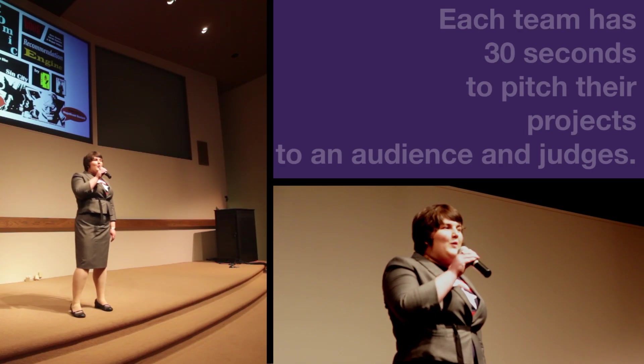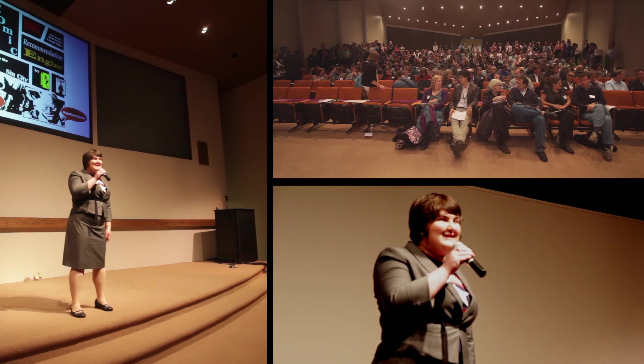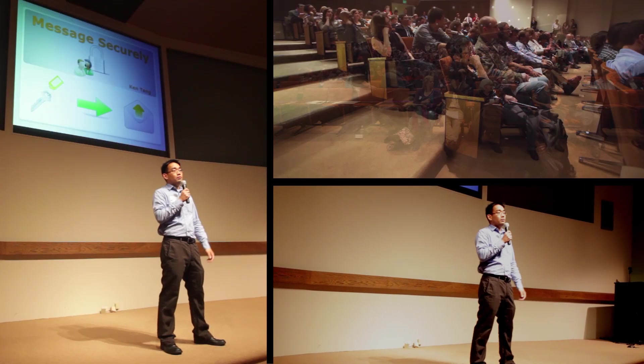That's where my team and I came in. We designed a mobile-friendly web tool — a comic book recommendation engine.